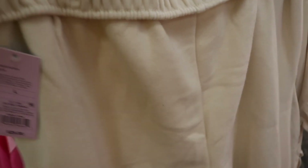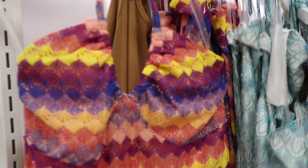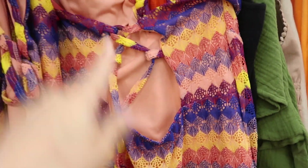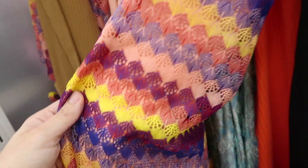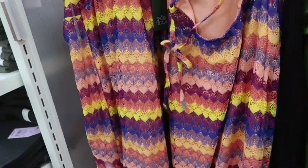New maxi-length crochet dress from Wild Fable. It has a turtleneck style with gather detail and v-neck, fitted through the body with a little slit, completely lined on the inside, and a crisscross tie detail in the back. Comes in a multi-colored stripe and aqua, and they're $30. Wild Fable dresses are also likely 30% off this week.